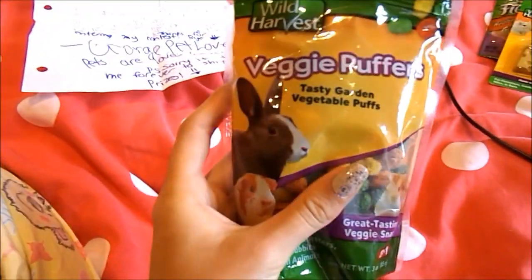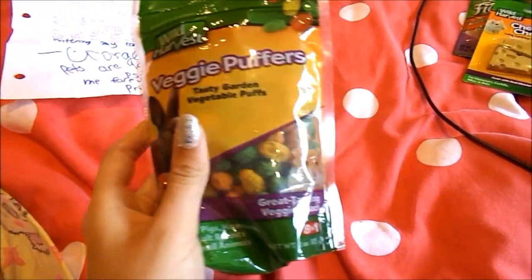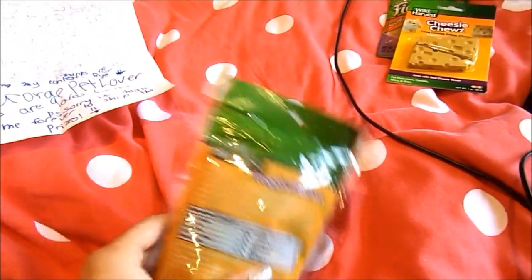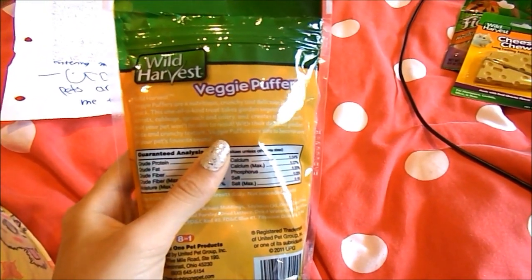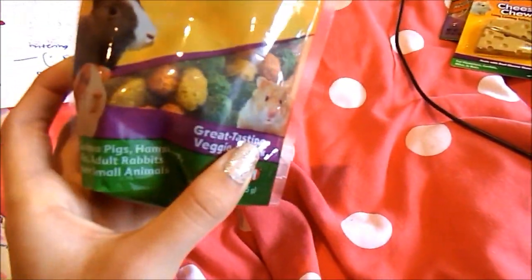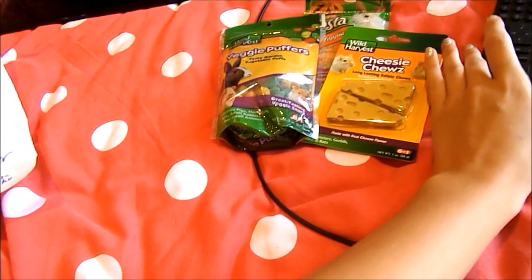And finally he sent me the Wild Harby's Veggie Puffers. I'm going to take these outside and see what the bunnies think. The piggies probably won't be too bothered because they don't really like treats, but they're just tasty garden vegetable puffs — basically got cabbage, carrot, spinach and celery, made into a little crunchy puff. These would be an occasional treat. Thank you so much for those three prizes, George.